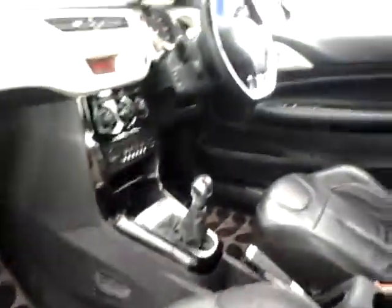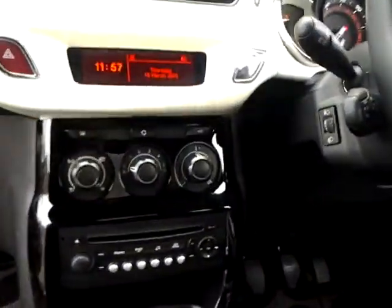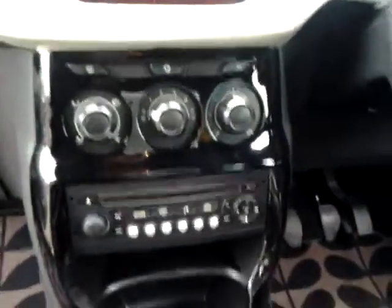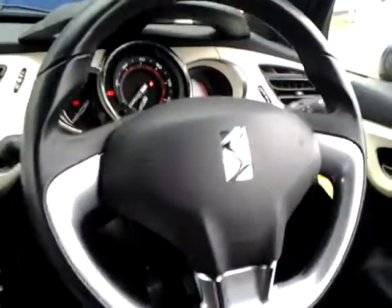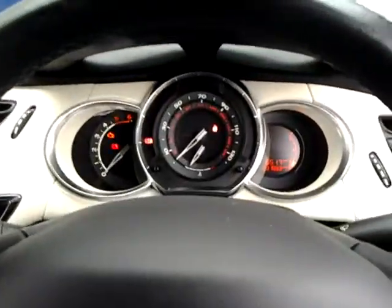Exclusive floor mats, air conditioning, and an MP3 CD player with USB and auxiliary inputs. This vehicle also has cruise control and volume control at the sides of the steering wheel.